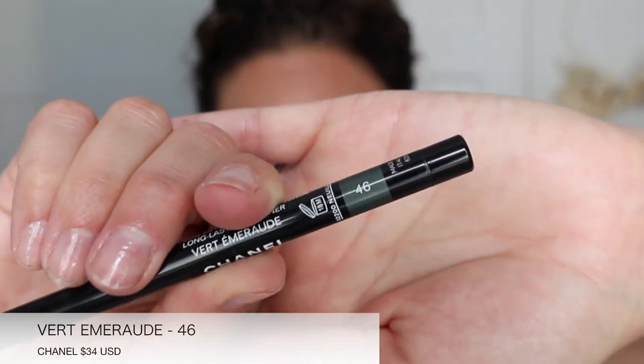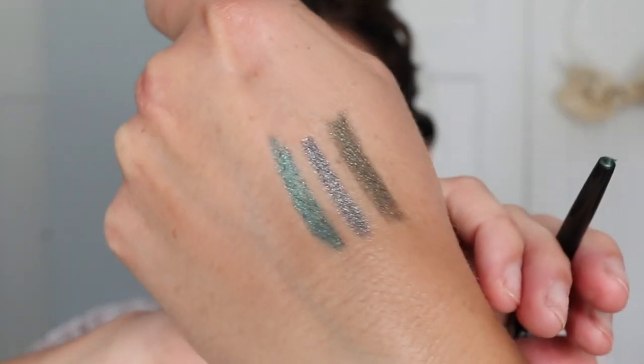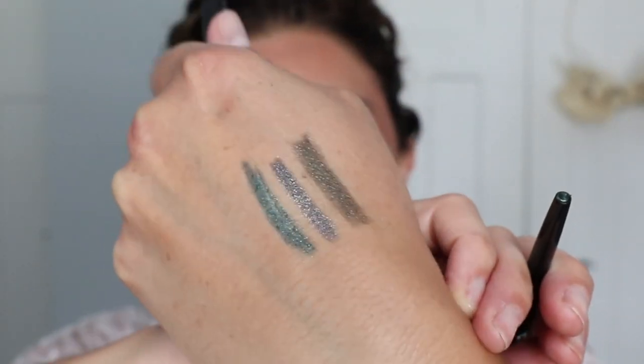Next up we have the Vert Emerald — number 46. It is a green emerald shade with definitely a bit of sparkle to it. When I saw them, my SA was able to show them to me, and he was showing me all these different swatches. I couldn't choose just two, so I was like, I guess I'll get five.